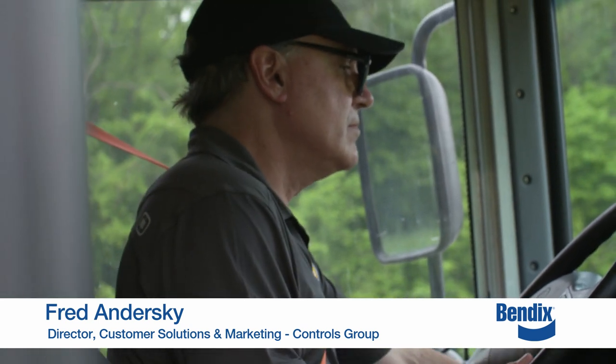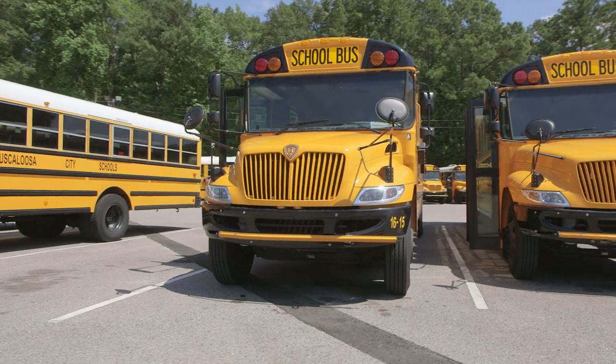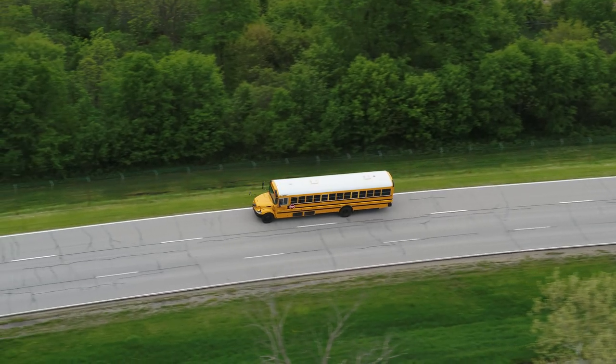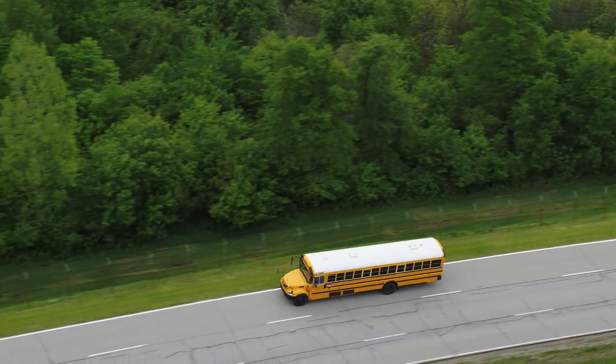Hi, I'm Fred Andursky with Bendix. Congratulations on adding a critical Bendix Active Safety Technology to your IC bus. You're taking the next step to helping keep our highways safer for everyone who shares the road.